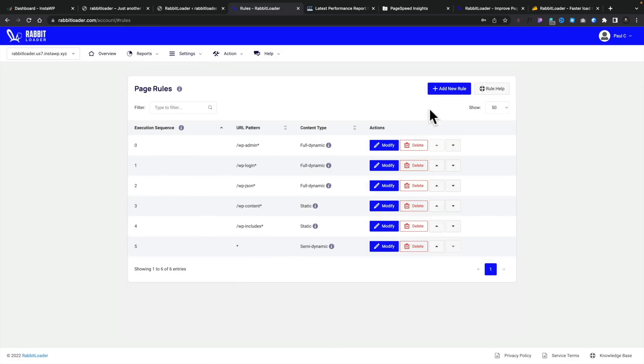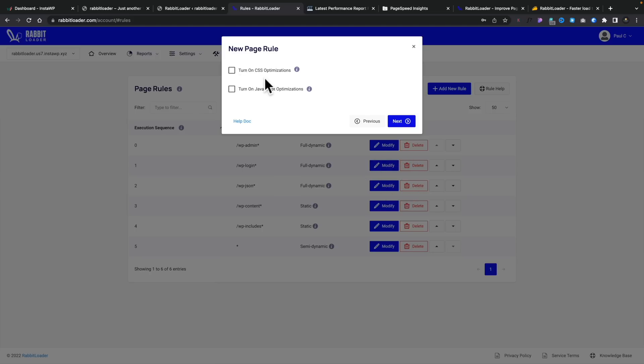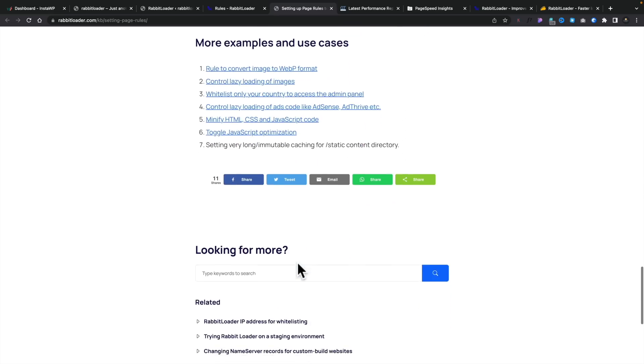Coming into page rules, you can add new rules — setting the site pattern, content type, and whether it's static (a page that doesn't change often), semi-dynamic (like a homepage with some static images and product pages), or fully dynamic (everything generated from the database every time the page loads — like magazine sites updated regularly). You can set CSS optimizations and JavaScript on or off at this point, useful if your site has loading issues. You can also configure lazy load and step through how you want to handle minification and optimizations if you're having problems. There's comprehensive help documentation covering all these options.